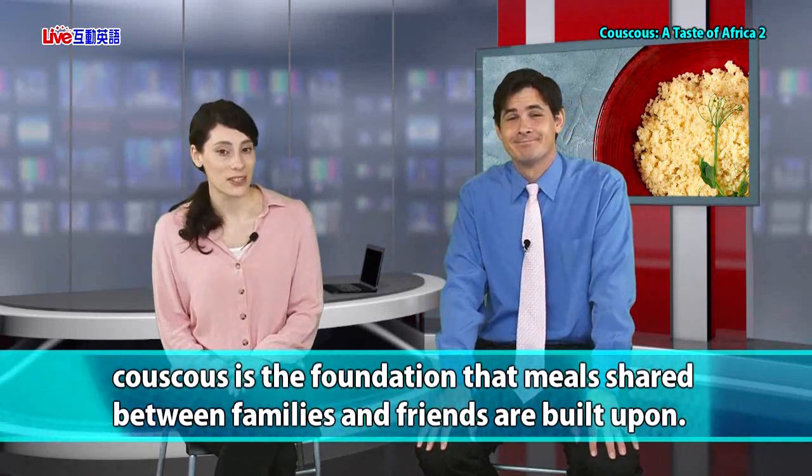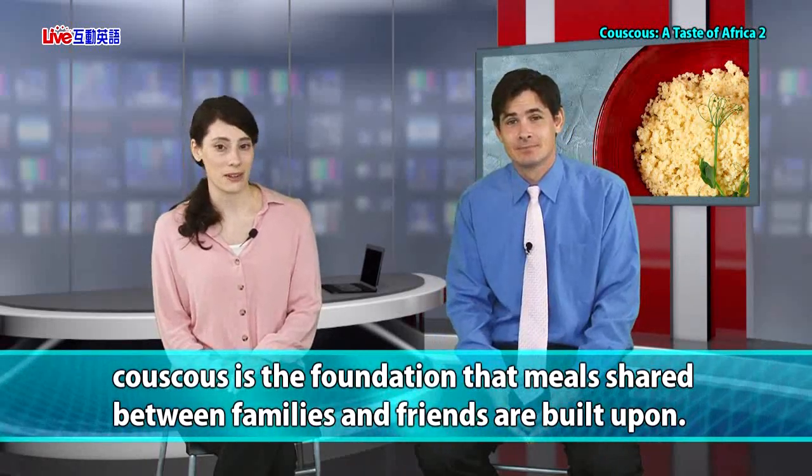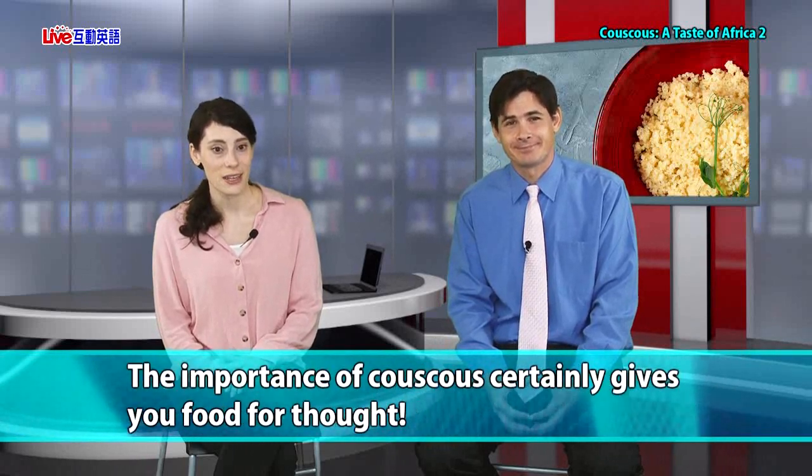We're back and sadly we're here to wrap up our lesson on couscous. What a great food — it's a food capable of bringing people together. In North and West Africa, couscous is the foundation that meals shared between families and friends are built upon. It's a part of the culture and a source of pride for each citizen. The importance of couscous certainly gives you food for thought — food for thought, did you see what I did there? Couscous is a food. Very clever!